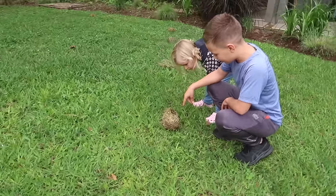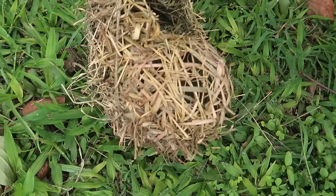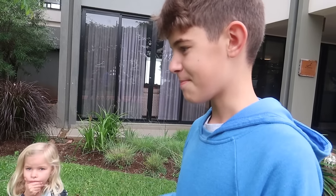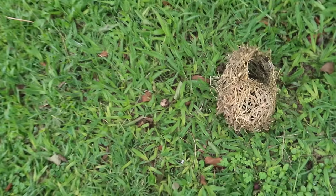Look, you can see how the nest is woven up and down. The male makes it, and if the female doesn't like it, they chop it off. It has to be good enough to keep the eggs safe from snakes.